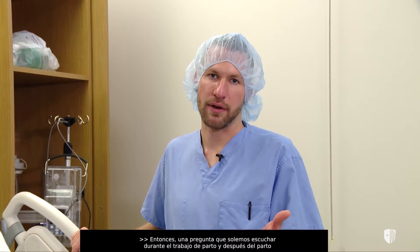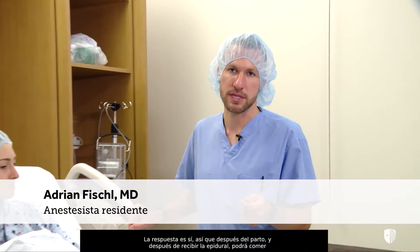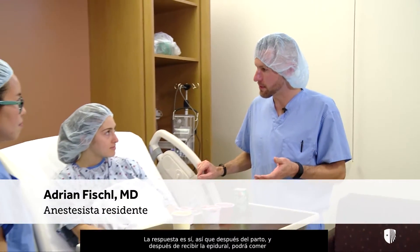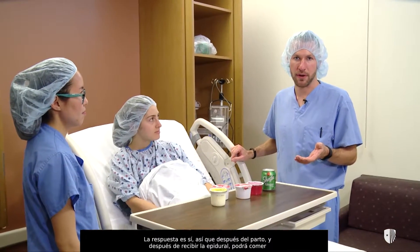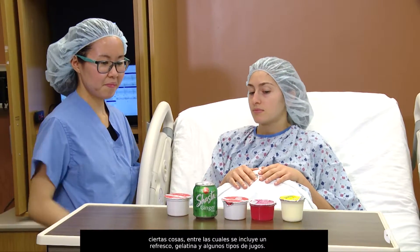A question we commonly encounter on the labor and delivery service is: can I eat after I get an epidural? The answer is yes. After you're admitted to labor and delivery and after you receive an epidural, you'll be able to eat certain things, which will include soda, jello, and some types of juices.